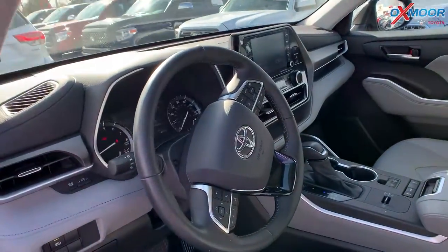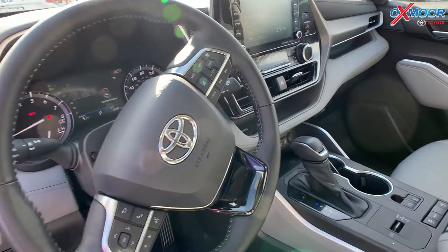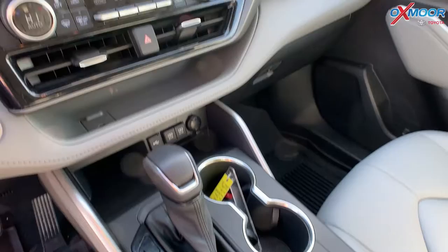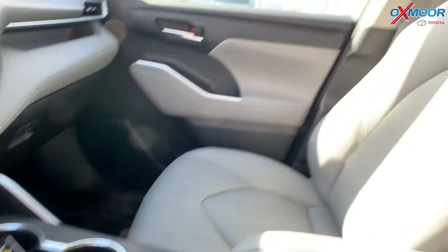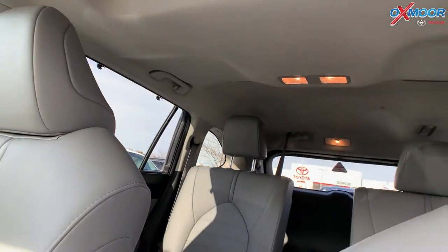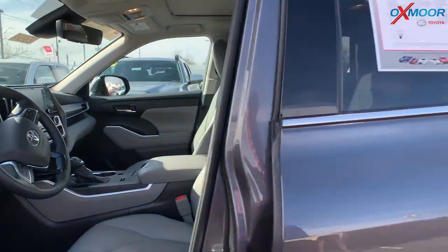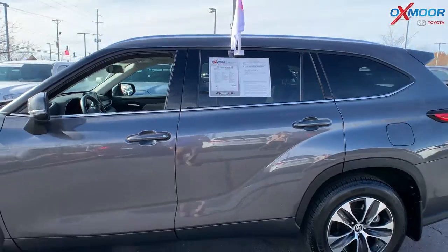You're going to have blind spot monitoring, sunroof, Bluetooth, and a backup camera. You're going to have heated leather seating and a power lift gate. The mileage is 18,341 miles, the interior is in Graphite, and the price is $48,000.